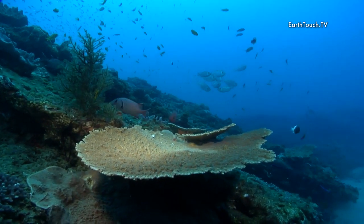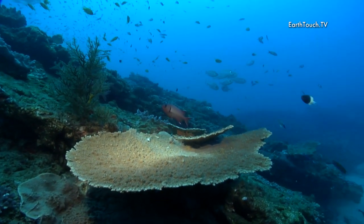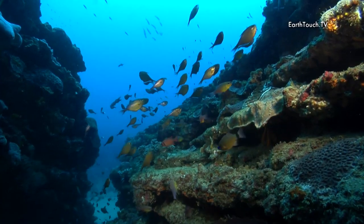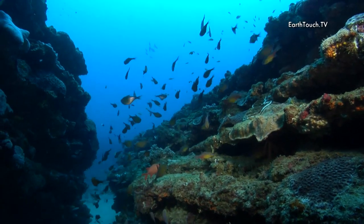A beautiful structure down on the reef today. Massive canyons encrusted with coral and soft sponges and anemones.